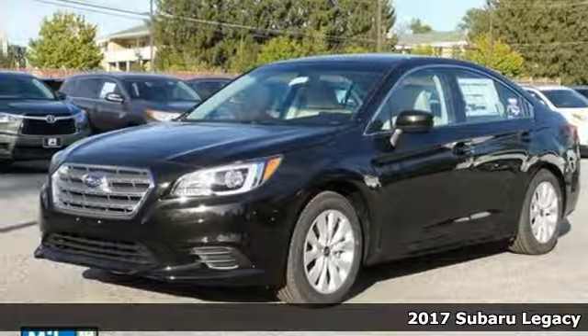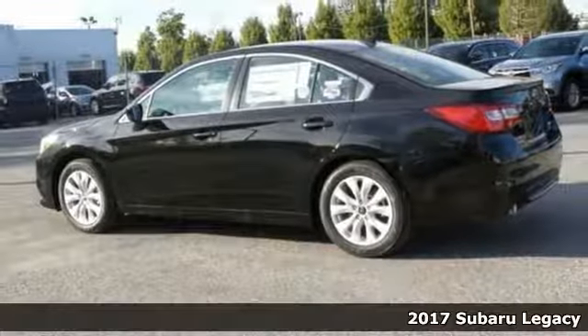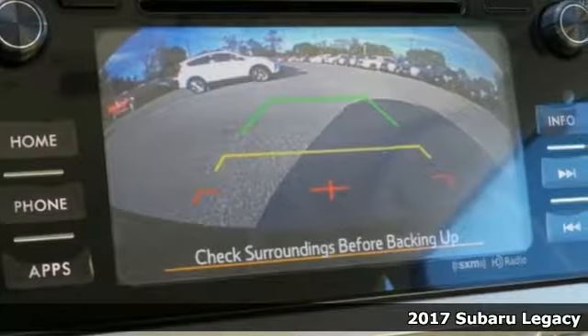It's a 2017 Subaru Legacy. A spacious cabin and dazzling creature comforts make this Legacy the ideal family car.